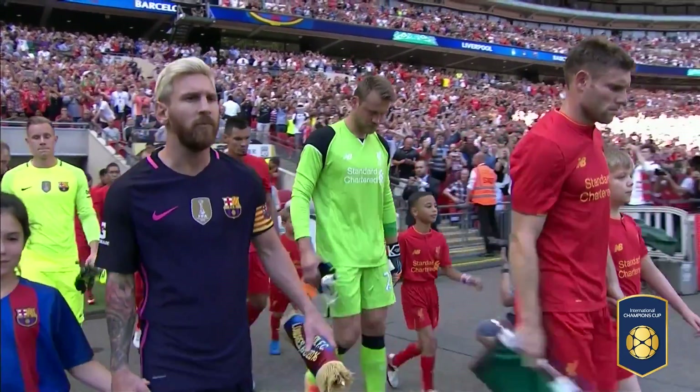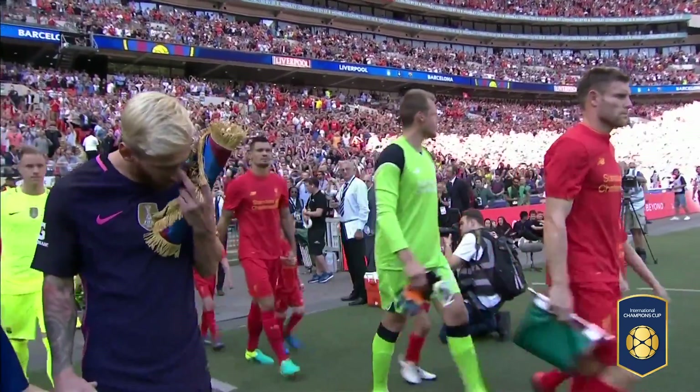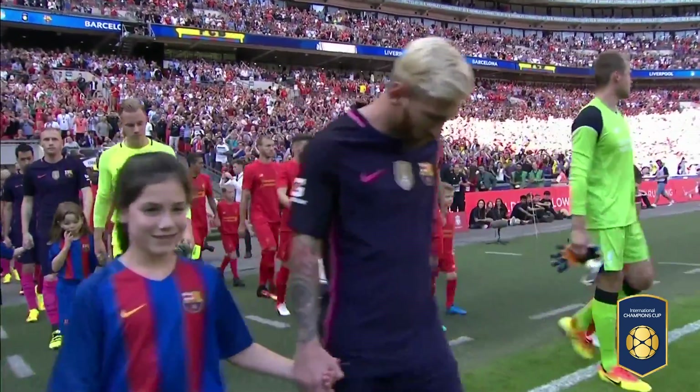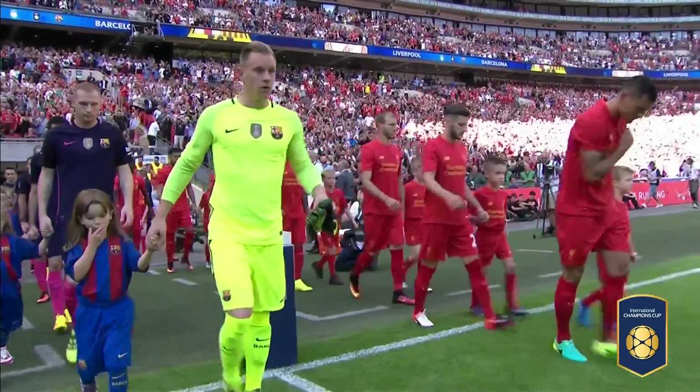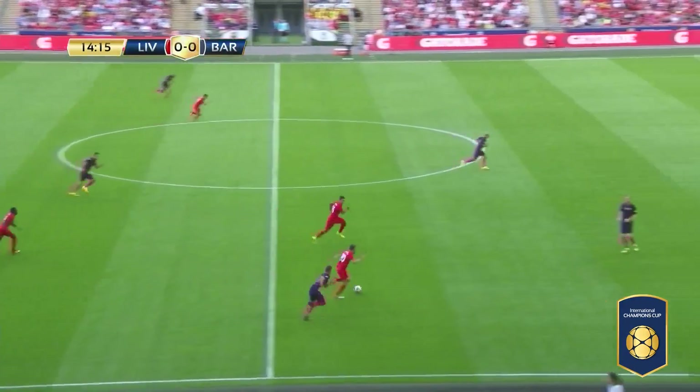It's Barcelona weather in London as the Spanish champions come to the home of English football for a meeting with Liverpool in the International Champions Cup. Every time they get it, trying to play out from the back is dangerous.